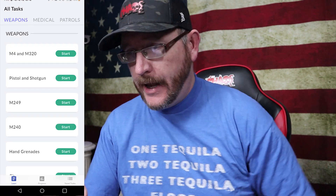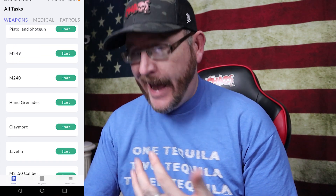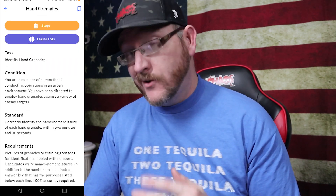So let's launch EIB Pro. Inside, you have different tasks — there's a bunch of tasks involved with EIB covering things like weapons, medical, patrols, all sorts of things. For example, we can go through hand grenades — you hit start and it brings you in and tells you the task, the conditions, and the standards.